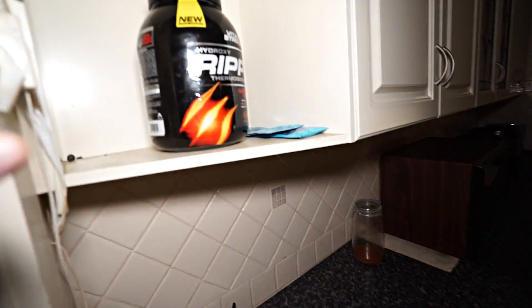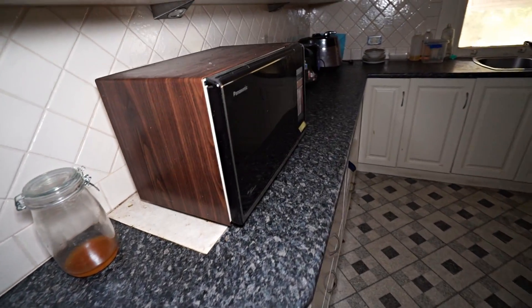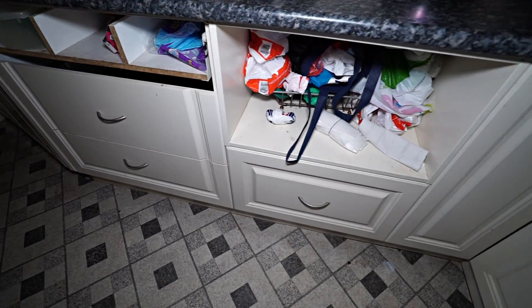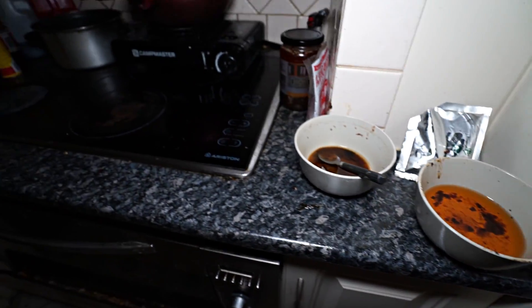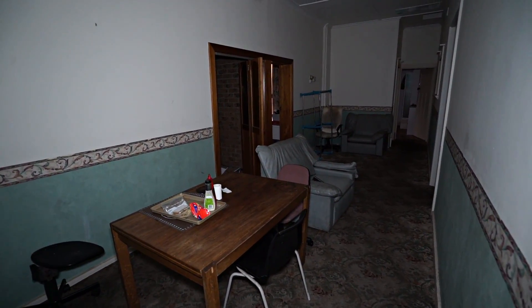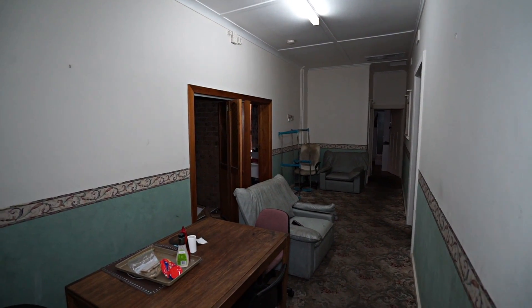Going to the kitchen. I noticed a lot of bodybuilding supplement sitting around too — there was some in that room that was locked as well. There's things in here that almost look like... it hasn't been too long since they've left, but there's other areas where it looks like this place has been deserted for a fair while. And judging by that, I think the power might be on. Oh shit — yes it is. I wasn't expecting that.